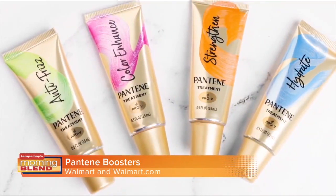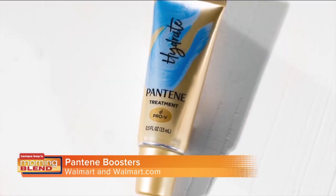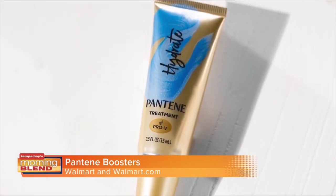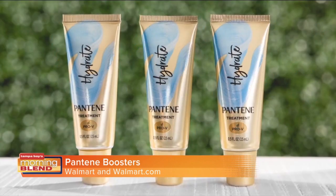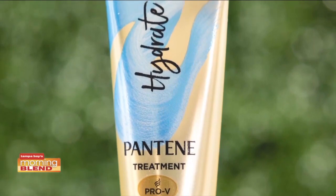The Pantene hydrate booster with coconut oil and vitamin B5 allows you to enjoy three days of soft hair. It's great for when you're transitioning from cold weather and your hair is feeling dry.